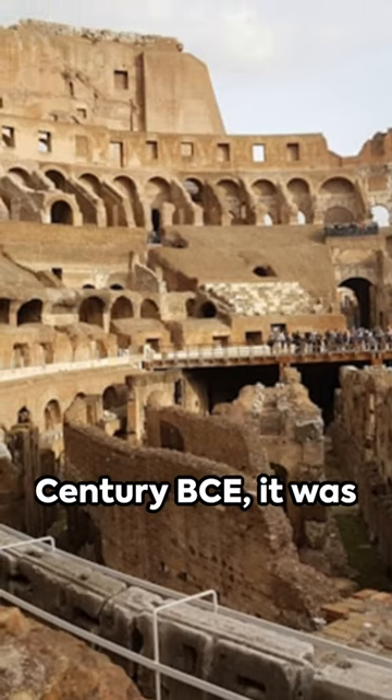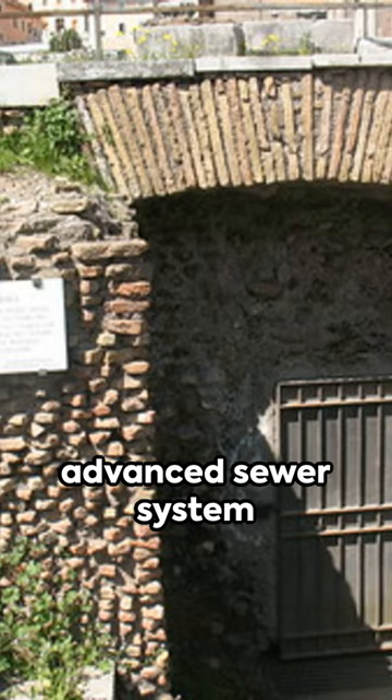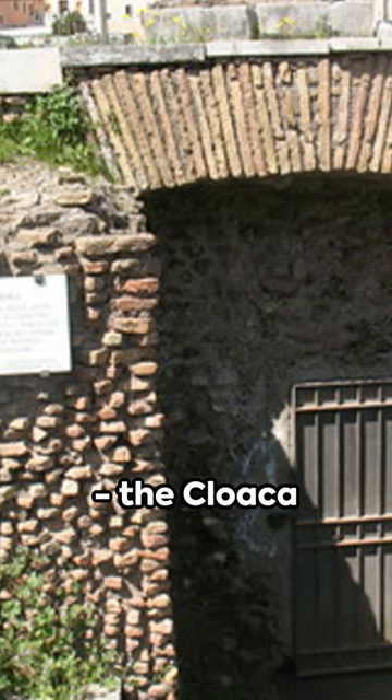Completed in the 6th century BCE, it was the world's most advanced sewer system — the Cloaca Maxima, Rome's greatest engineering masterpiece.